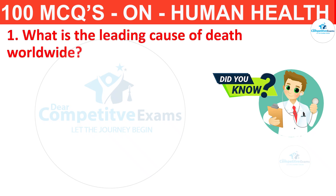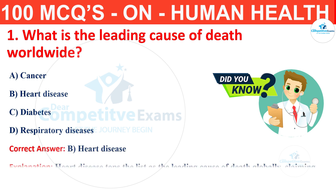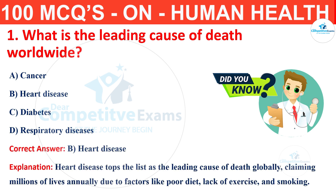What is the leading cause of death worldwide? Your options are cancer, heart disease, diabetes or respiratory diseases. The correct answer is B, that is heart disease. Heart disease tops the list as the leading cause of death globally, claiming millions of lives annually due to factors like poor diet, lack of exercise and smoking.